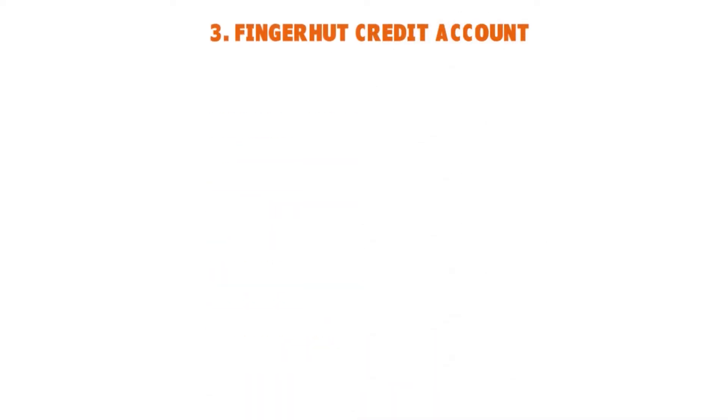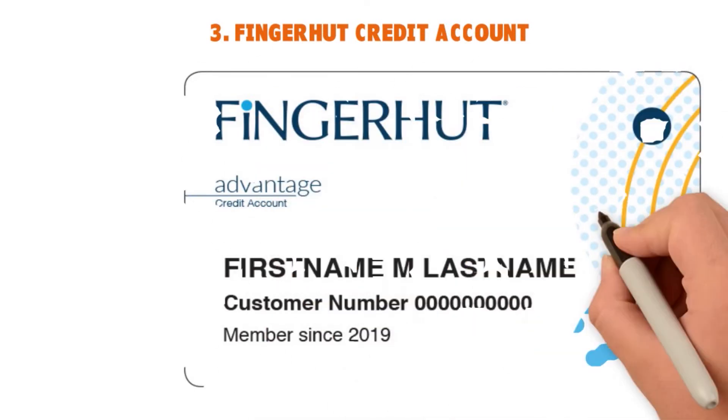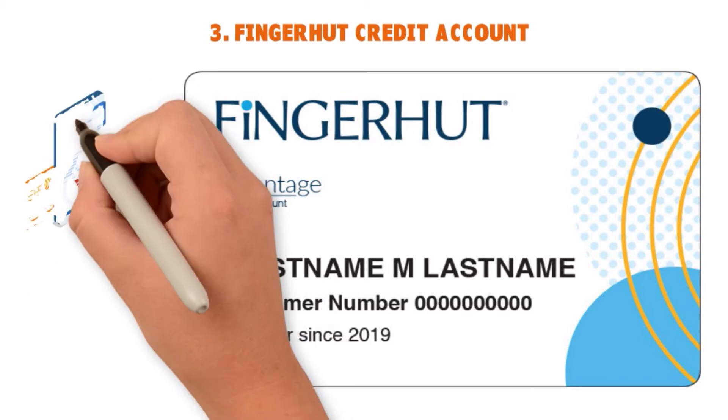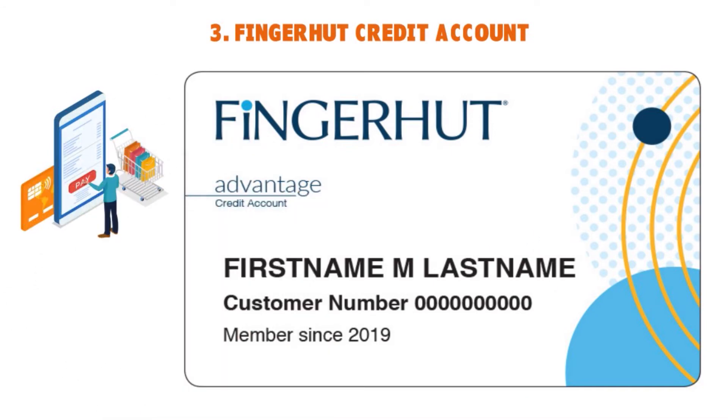Number three: the Fingerhut Credit Account — a card we love. It has an easy application process with a credit decision within seconds. You can use it to build your credit history, as they report to the three major credit bureaus: Equifax, Experian, and TransUnion. You can use your line of credit to shop thousands of items from brands like Samsung, KitchenAid, and DeWalt through their brand partnerships. Note this is not an access card. It has a nine out of ten reputation score and a great app to track payments and manage your account.